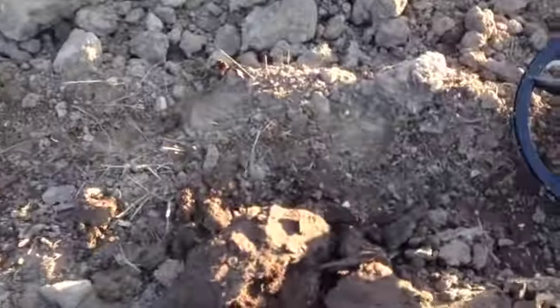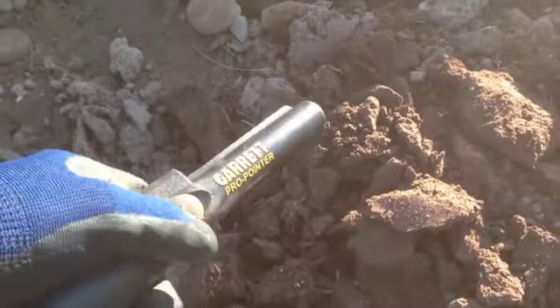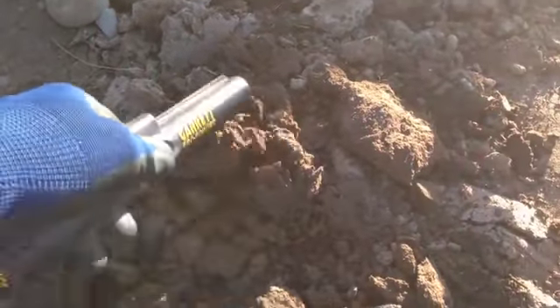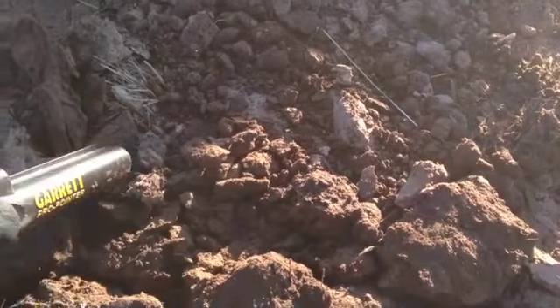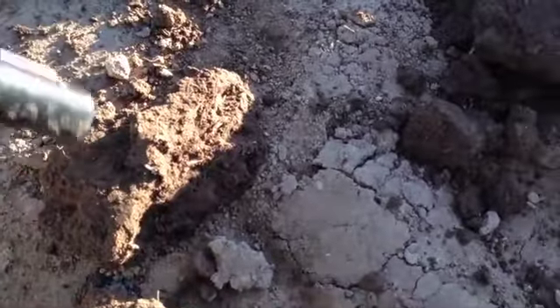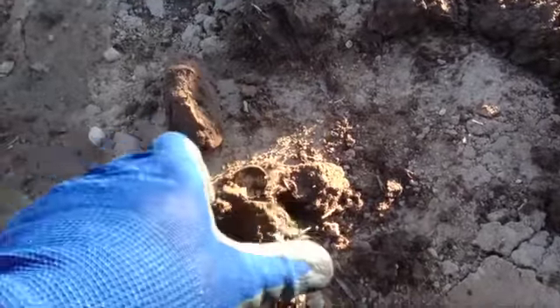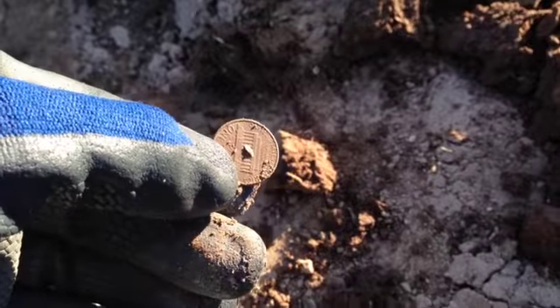Just busted out another coin. Using the Garrett Pro Pointer here. We'll see. Looks like it's in this clod — let's break this baby open. There it is.